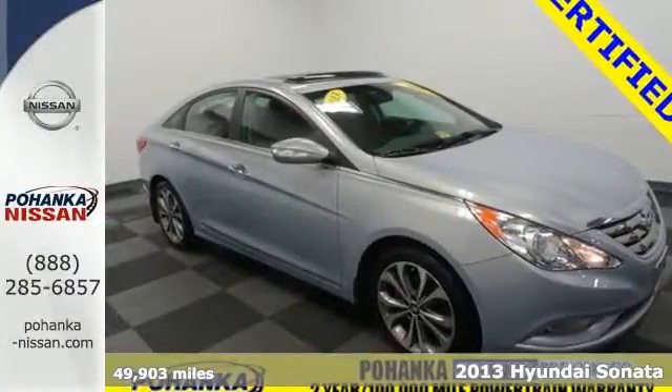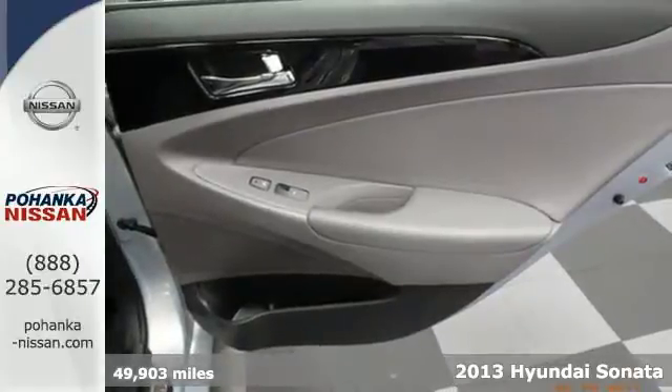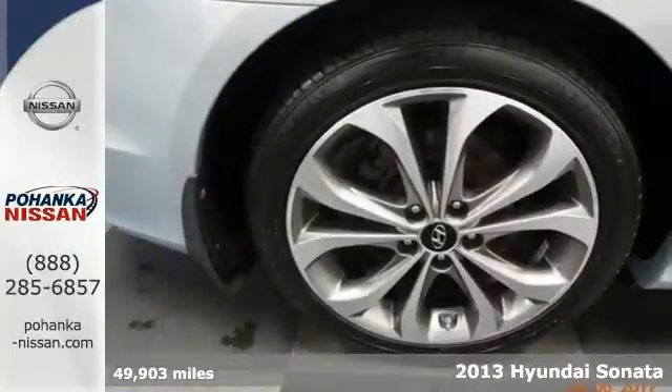Here's a 2013 Hyundai Sonata. Inspired by the curves in nature, this spacious vehicle is reinventing the sedan category.